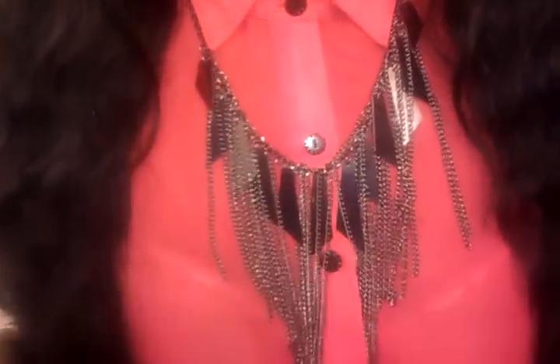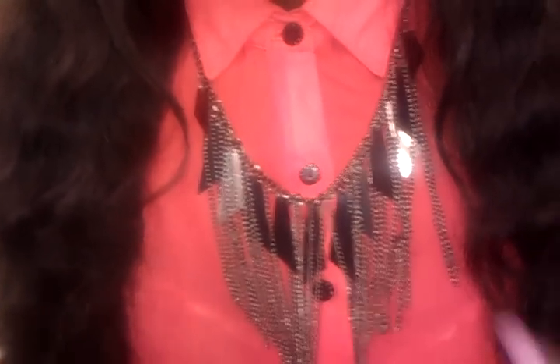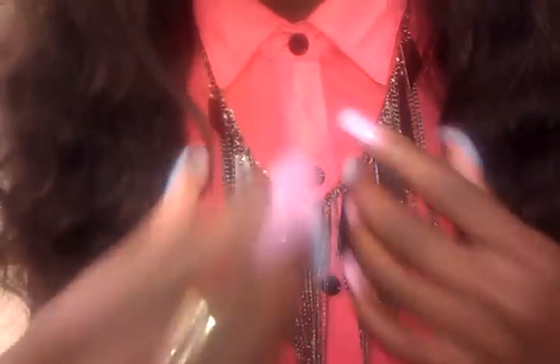Starting with my necklace, I got this necklace from Wet Seal. I'm not sure of the price — I believe it was in an old haul or an old outfit of the day where I discussed it, and I'll put it in the info box. It's just this really nice black necklace with these little mirror-like stones, and I love it.